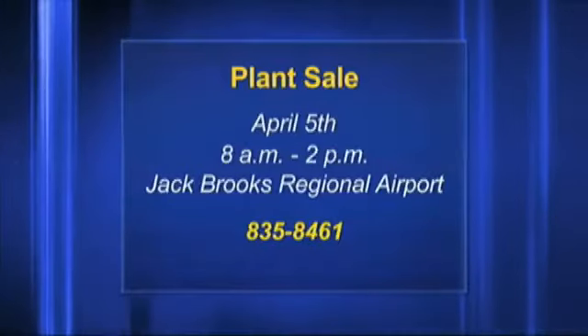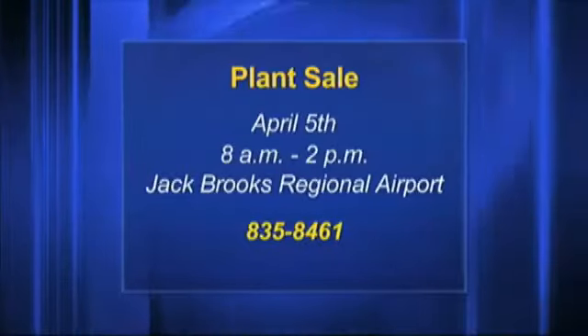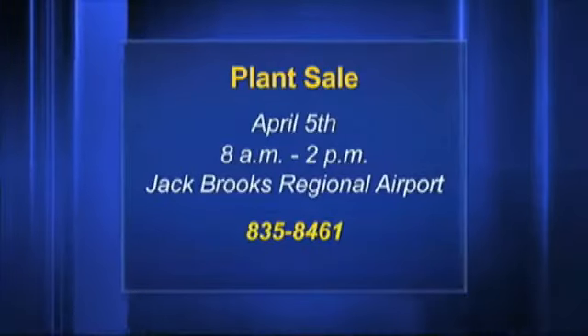They've also got gardening things like decorations for your garden or whatever. So anything you want to plant or put in your garden, you can buy here. It's 8 to 2 Saturday, free admission and parking. And you probably want to get there earlier the better — I went a couple years ago and they were basically all out and I was there at like 9:30 or 10. So get there early. It's kind of like the farmer's market — get there early, get the best stuff.